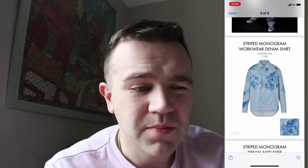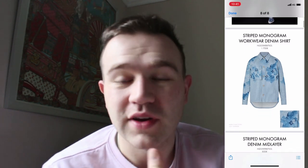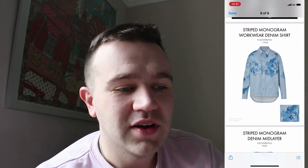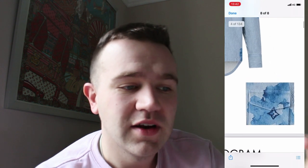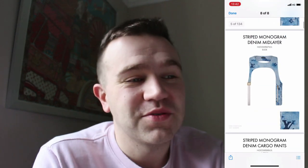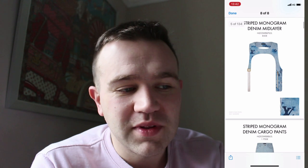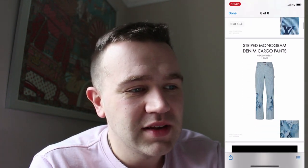The first piece is the Workwear denim shirt at £1,700. It's pretty plain until you get to the pocket and chest area, where we can see all the watercolour bits. If you zoom in, you can see how the flowers and the LV logo itself are imprinted throughout the shirt. Some pieces are unusual, some are quite cool. The mid-layer denim is £850 — I'd probably skip that, but it's quite unusual with little monogram hints.